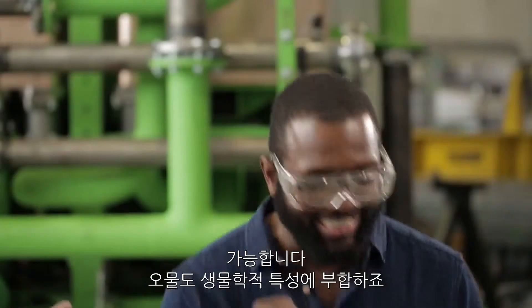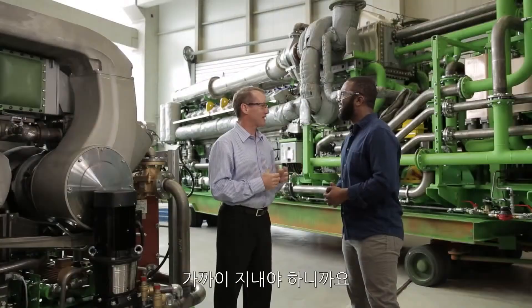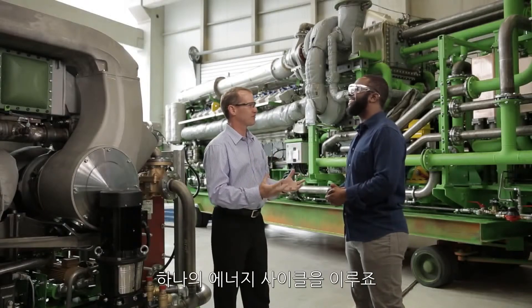Yes. So sewage has biological content. That is the most delicate way of describing sewage. I've got to keep it clean. Just like your engine. Where there are humans, there's waste. Where there's waste, there's gas. Where there's gas in a Jenbacher, there's power. So it's like the circle of energy.